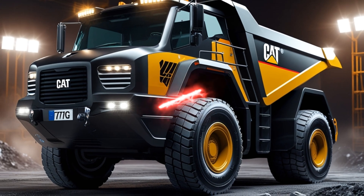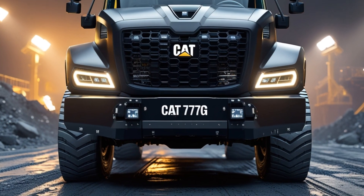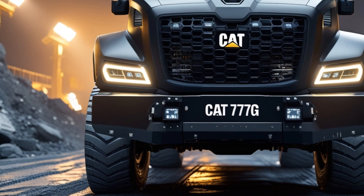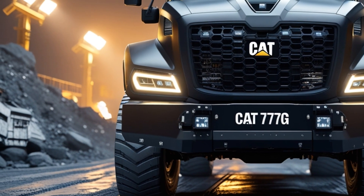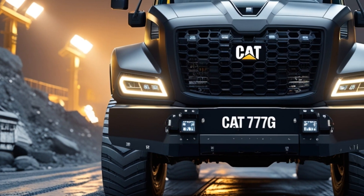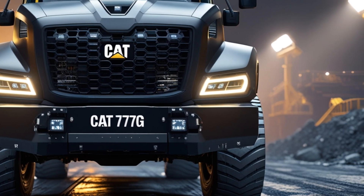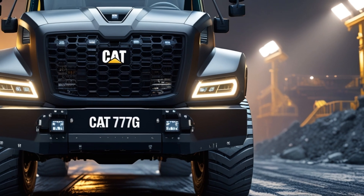Hi, welcome back to my YouTube channel. The roar of a true industrial beast shakes the earth as the 2025 Caterpillar 777G mining truck comes to life. Towering over everything in sight, its massive frame and powerful stance make it clear — this is not just another mining truck. This is the future.